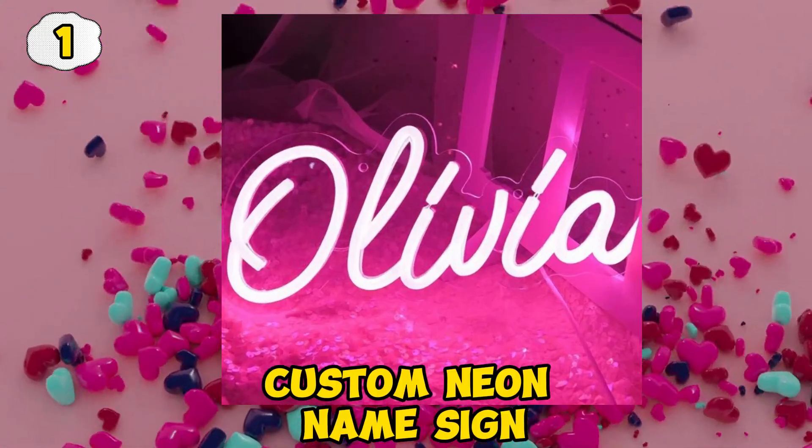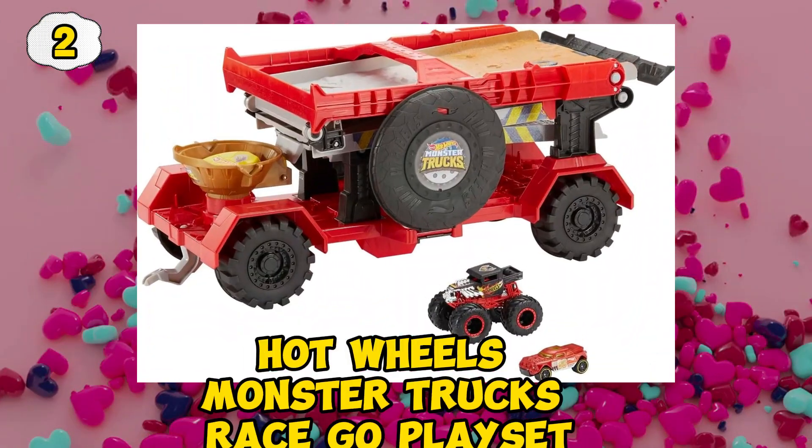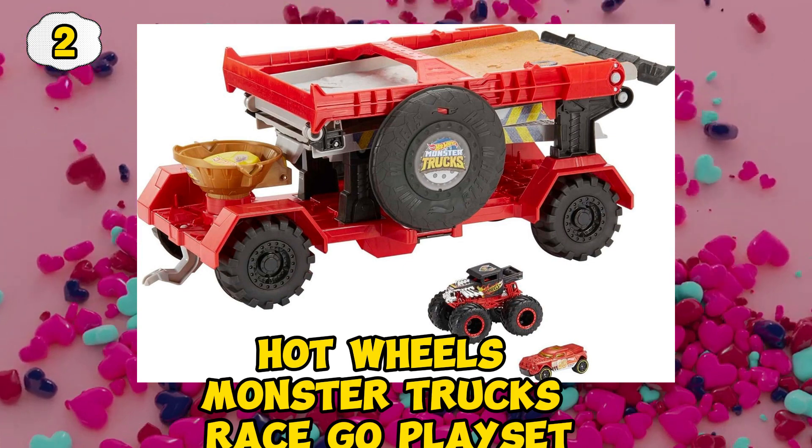Custom Neon name sign. Hot Wheels monster trucks race go playset.